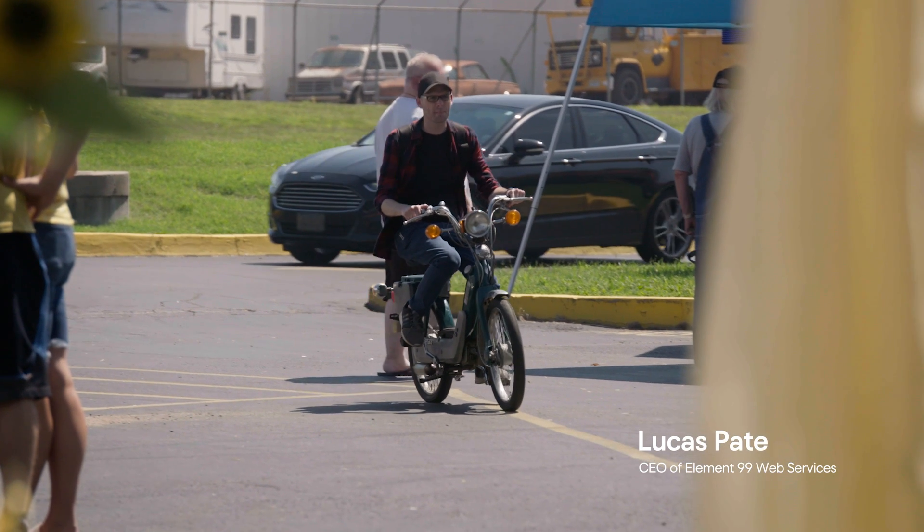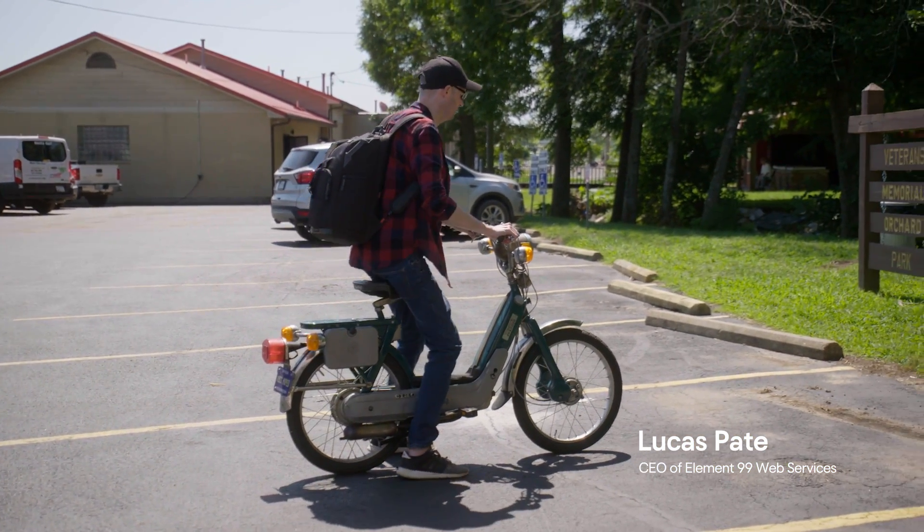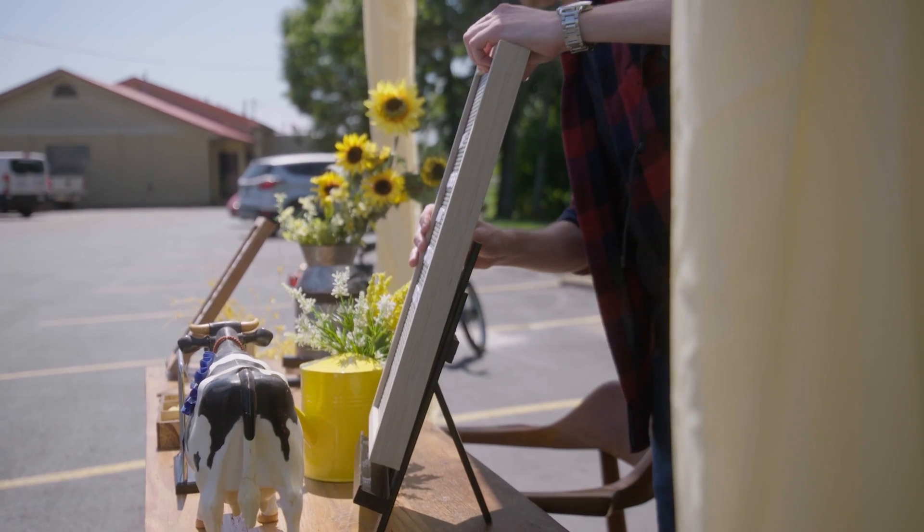I'm Lucas Pate and I'm setting up a stall at my local farmers market to show you that to support even the most offline of businesses, it's easy with a WordPress site.